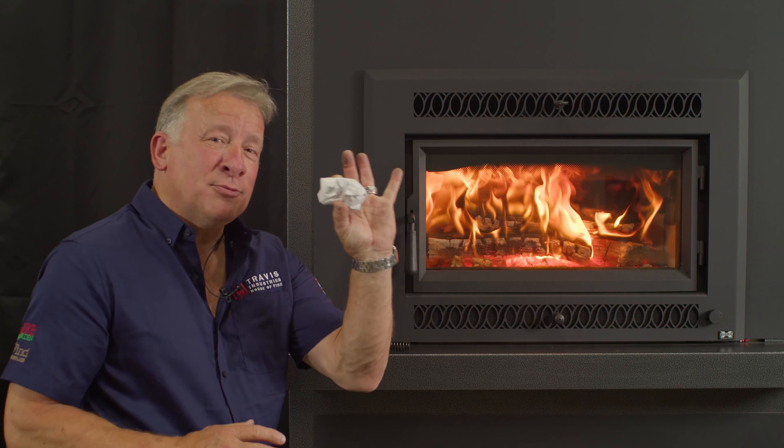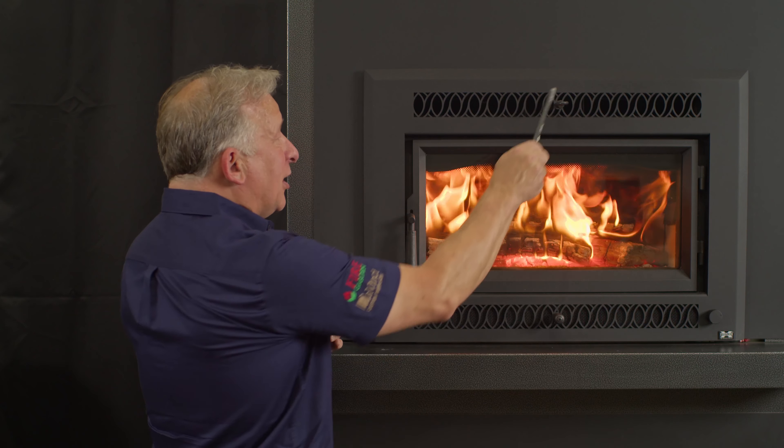And what does that also mean? Lower BTUs on the low end control means more control, longer burn times for an overnight burn. You don't have to get up in the middle of the night to stoke your fire or put more wood on. I want to demonstrate that by putting a piece of paper in the fire in this hot firebox.